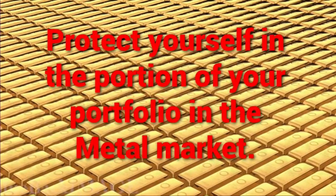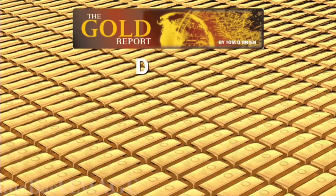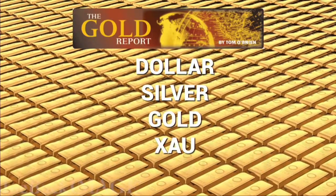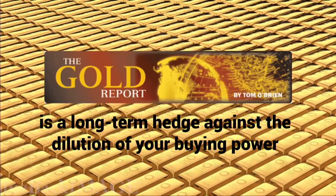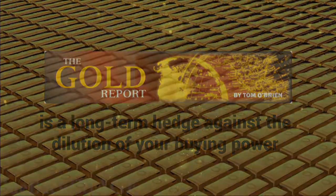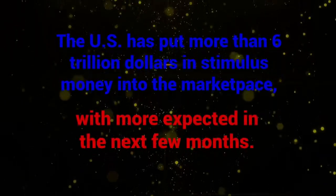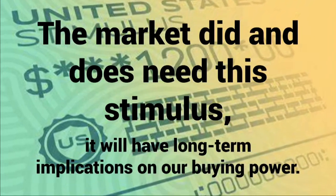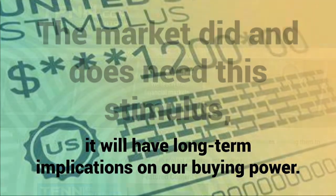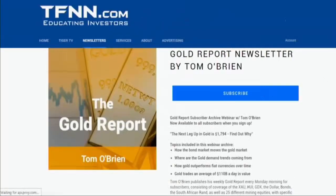This is the time to protect yourself with a portion of your portfolio in the metal market. The Gold Report comes out each Monday morning. I bisect and dissect the dollar, silver, gold, the XAU, and the HUI. The Gold Report is a long-term hedge against the dilution of your buying power. The U.S. has put more than $6 trillion into the marketplace in the last six months. Go to TFNN.com and order the Gold Report now.